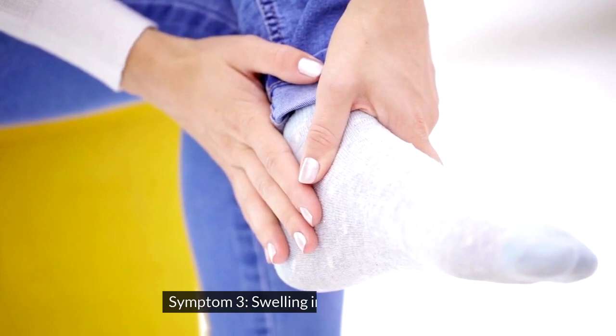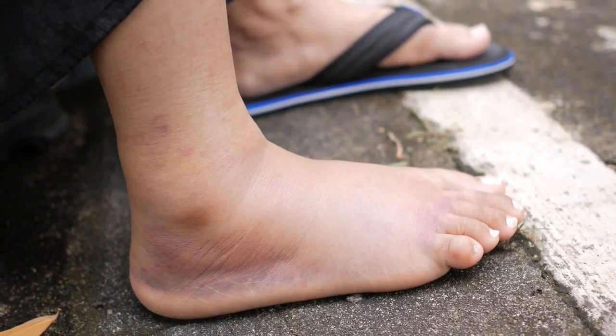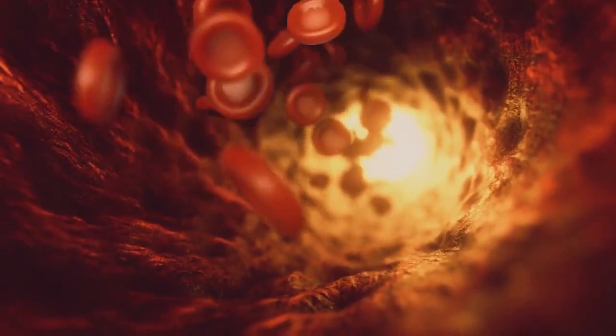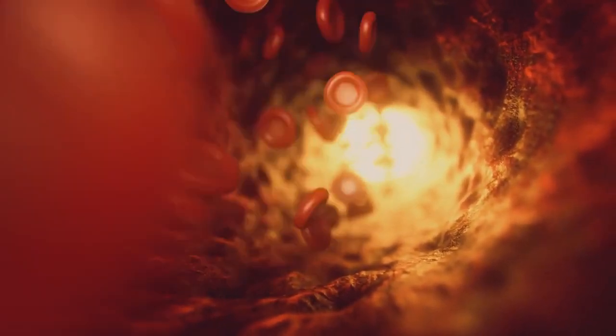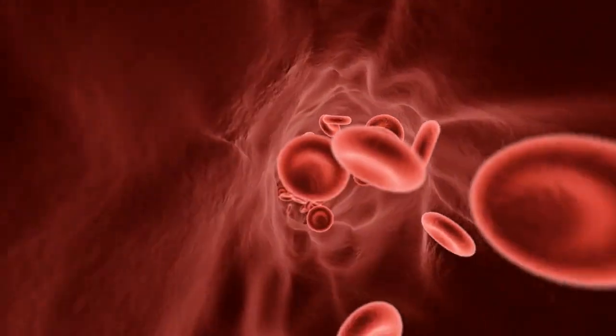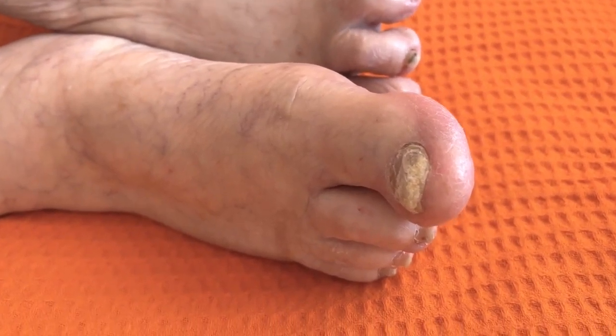Symptom 3: Swelling in the legs and ankles. This is due to fluid retention in your lower extremities, called edema. Edema is also due to increased pressure in the blood vessels of your liver, which reduces the amount of blood that returns to your heart. This causes fluid to leak out of the vessels and into the tissues. Edema can also be a sign of heart failure, kidney disease, or malnutrition.